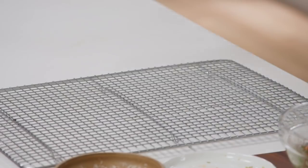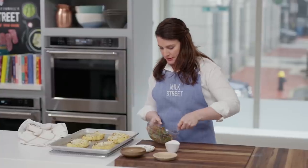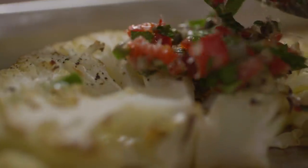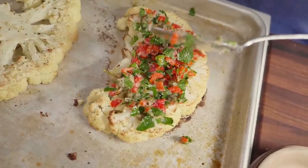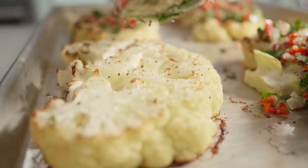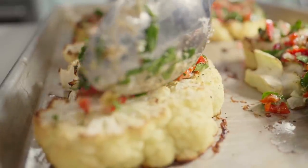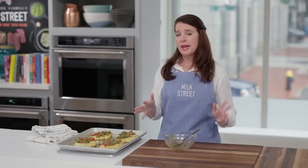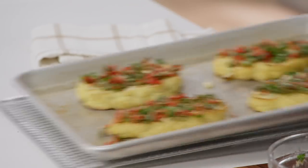The cauliflower should be ready — nice and brown. Now I'm just going to spoon this topping on, making sure every single bite has some of this amazing topping, because this is really what makes the dish. This is just going to go back in the oven for about 10 minutes. We want that topping to get well browned and the cauliflower to be really nice and tender.